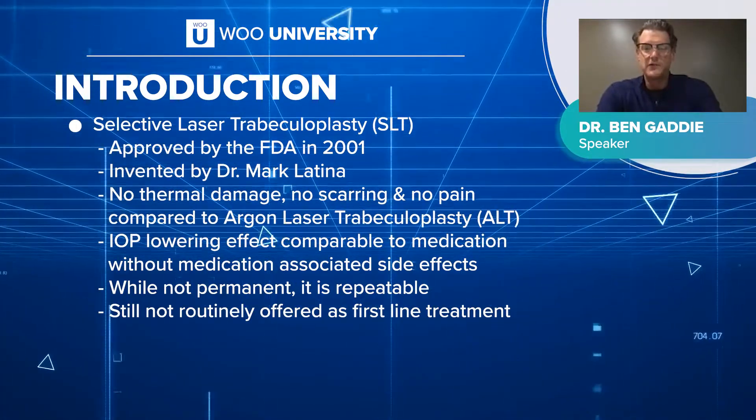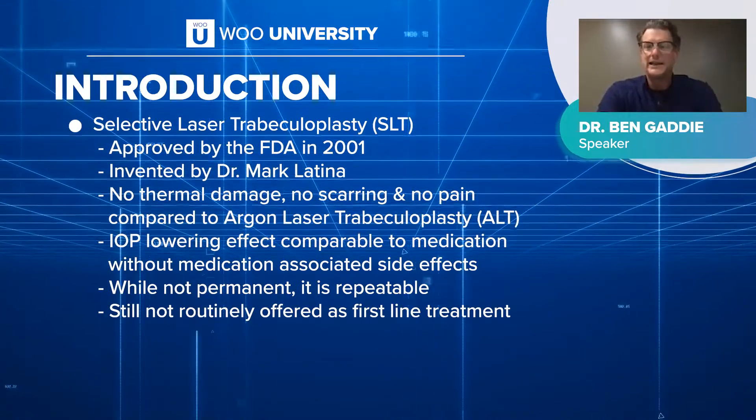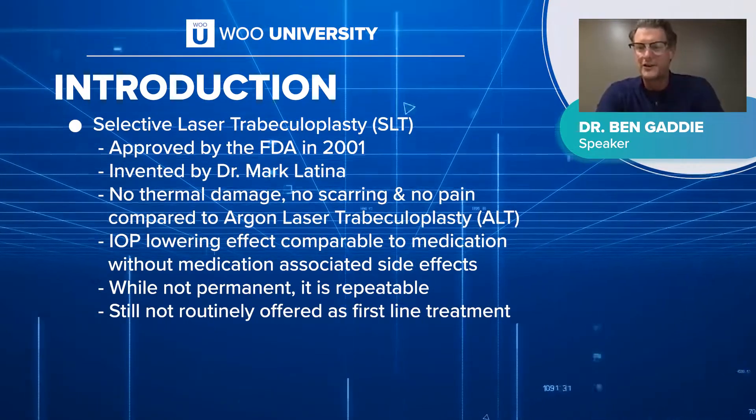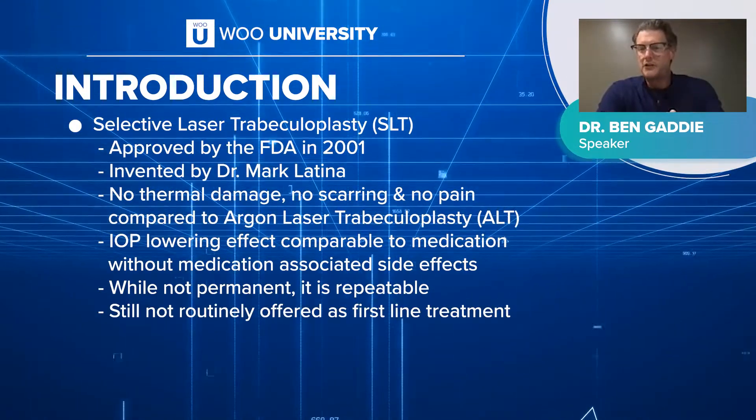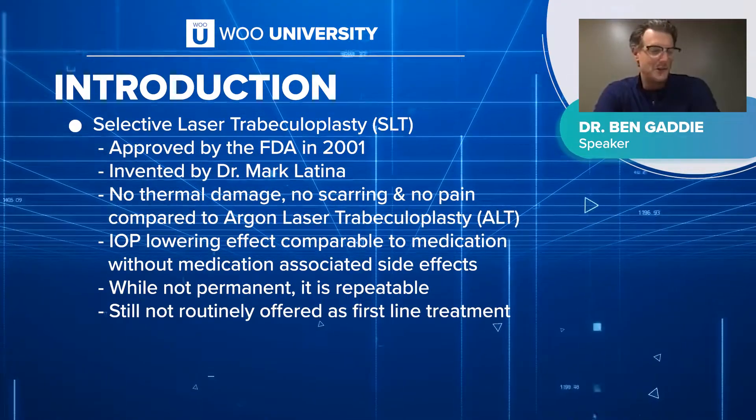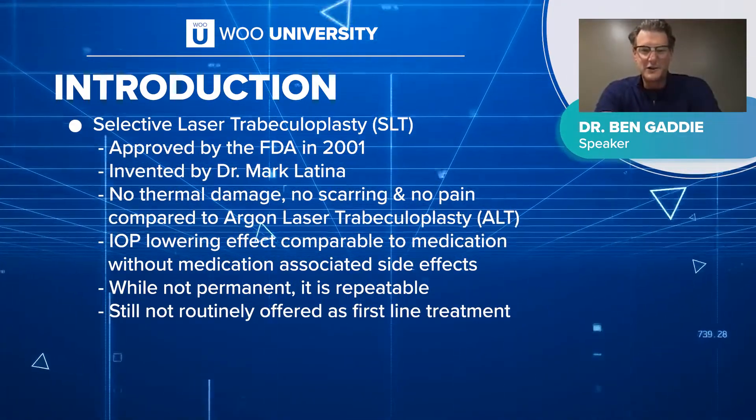Probably the most compelling point I give to patients is that it's not permanent. We're not cutting anything, we're not burning anything — you're not going to smell hamburgers while I'm working on it. It stimulates the body's own immune mechanisms to clean up the debris in the gutter, to clear up the leaves that are blocking the gutters and causing the pressure to go up.